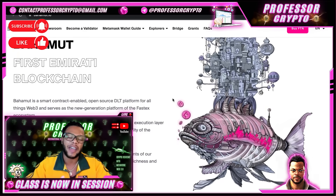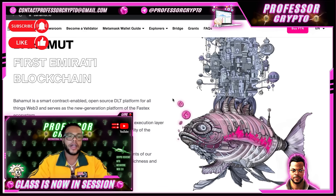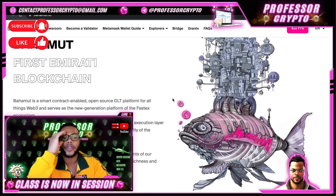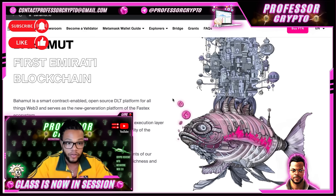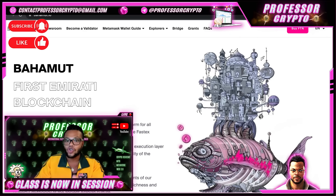Sliding down their home page, they say they are the first Emirati blockchain. They are a smart contract enabled, open source, distributed ledger platform for all things Web3, and serve as the new generation platform of the FastX ecosystem. The Bahamut mainnet is already live with its execution layer Caravan and consensus layer Bedoon, ready to provide stability and maximize blockchain app potential. They encompass the best of local traditions and take inspiration from the head-turning diversity and powerful mythology of ancient Arabian culture.